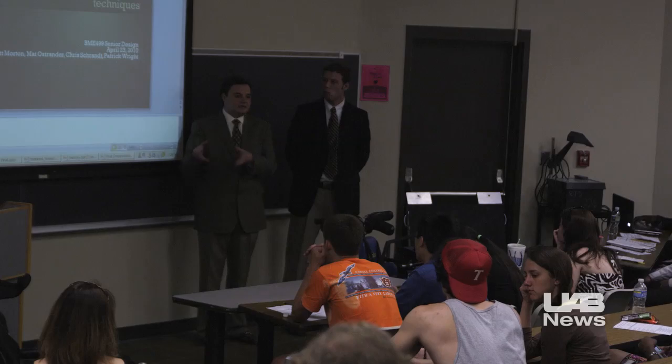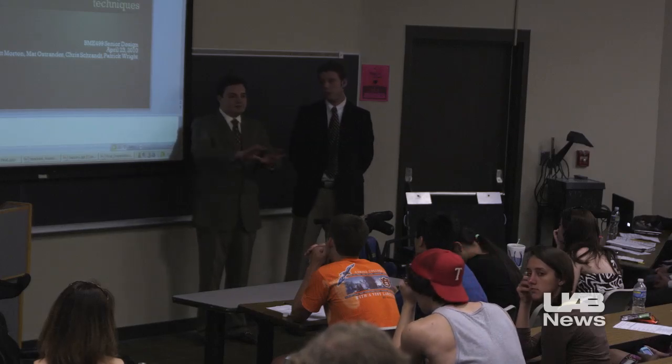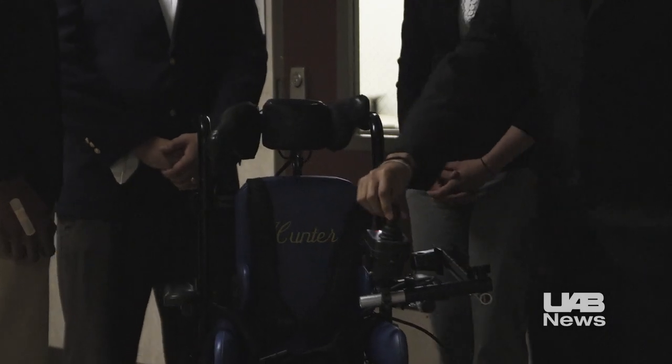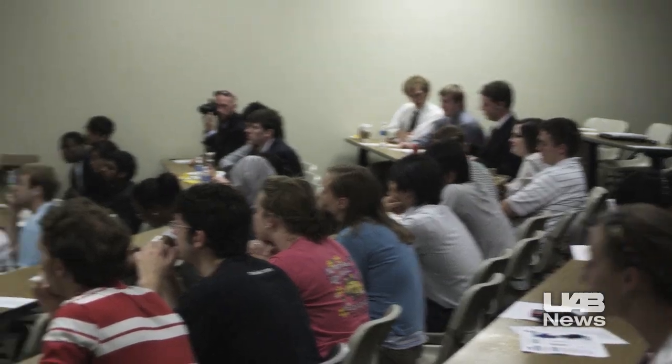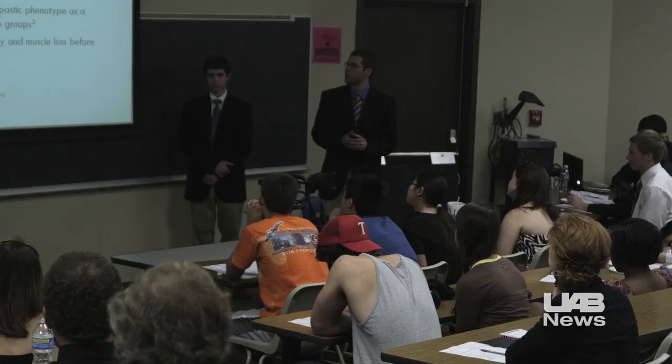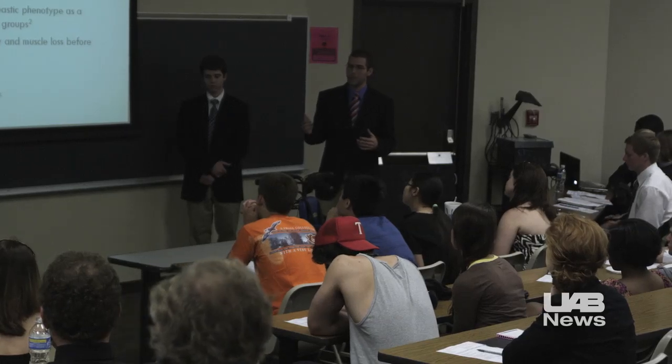Biomedical Engineering's senior design classes in recent semesters have built a range of specialized devices for UCP. The engineering students receive their design grades at the end of each term before their devices are donated to help UCP fulfill its mission of life without limits for its clients.